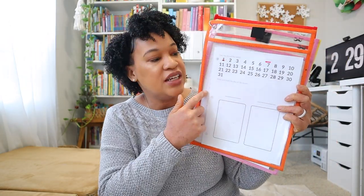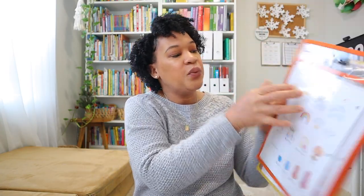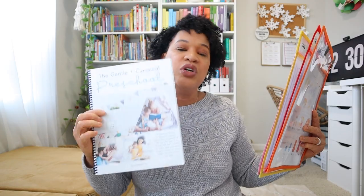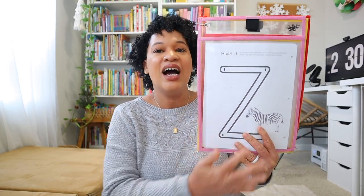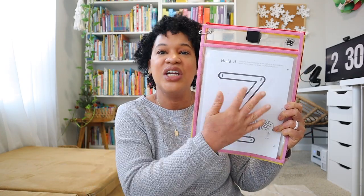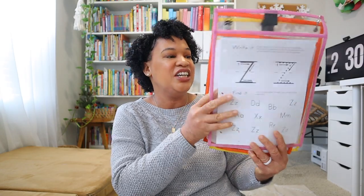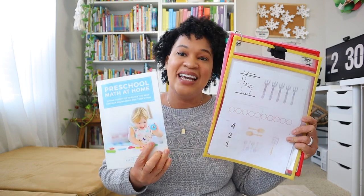She began identifying the actual days of the month and started writing numbers on her preschool morning binder as time went on. Each week we'd go over the weather, season, and temperature outside. Whichever letter corresponded with A Gentle and Classical Preschool was our letter of the week — we could build the letter using math manipulatives, play-doh, blocks, whatever we wanted. She also had an opportunity to identify and write the letter Z, and always had a math sheet corresponding with Preschool Math at Home by Kate Snow.